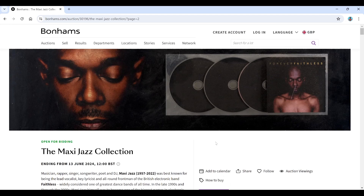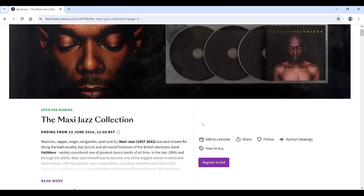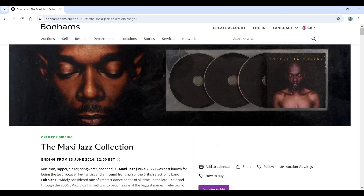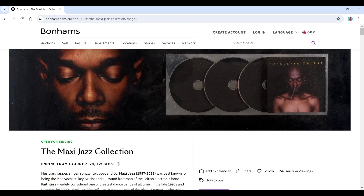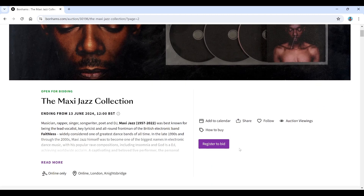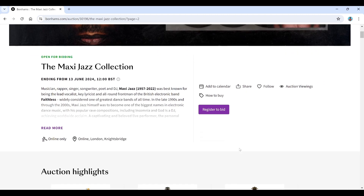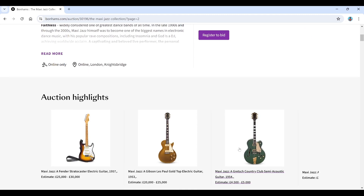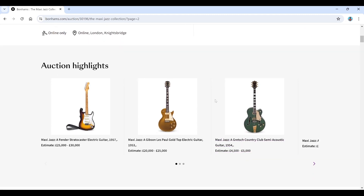He sadly died a couple of years ago in 2022, so on the 13th of June, which is in two days time, they are selling some items from his collection — musical instruments and related stuff. The buyer's premium for these auctions is 28%, so that's what you have to pay on the final hammer price. This is a UK-based auction, so bear that in mind if you're looking to bid — check all the terms and conditions, import, export, all of that.